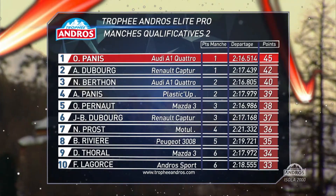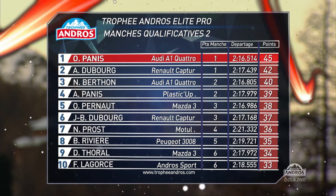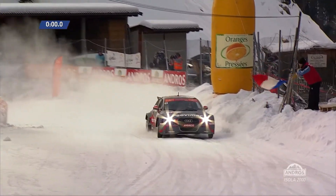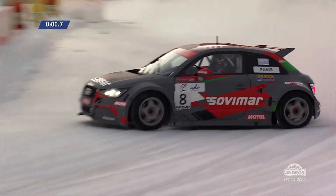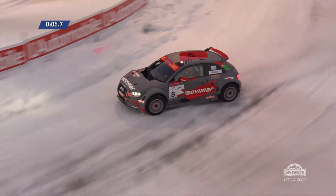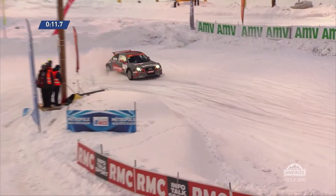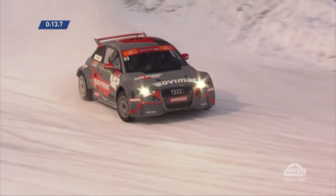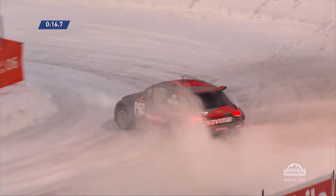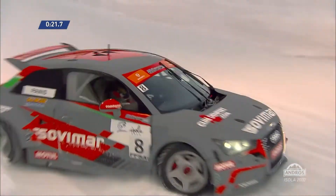The elite pro class is the crème de la crème of the Trophée Andros. And again, for the second day in Isola 2000, it's Olivier Panis who rises to the top — best in the qualifying heats, ahead of André Dubourg and Nat Berton. Top eight go through into the Superpole runs. Olivier Panis now carrying 60 kilos ballast, having won the previous day.